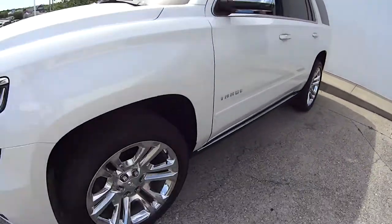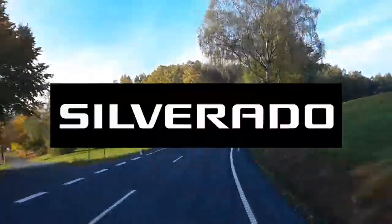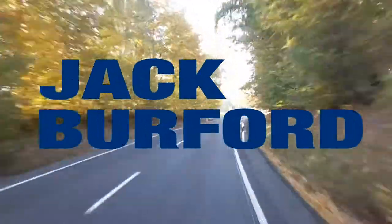This is a nice one. What are we test driving today? This is a 2020 Chevy Tahoe Premiere. Test Drive Tuesday, brought to you by the all-new Silverado, available now at Jack Burford Chevrolet.